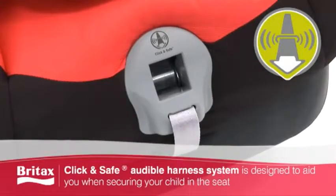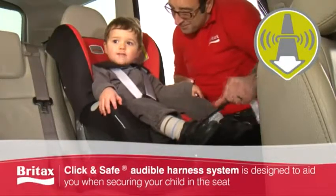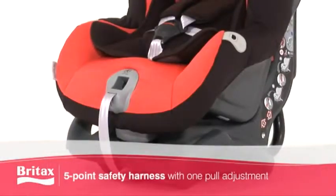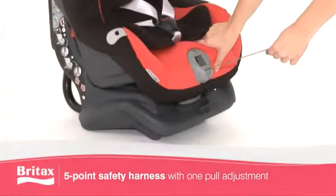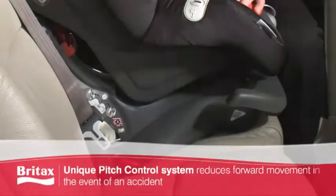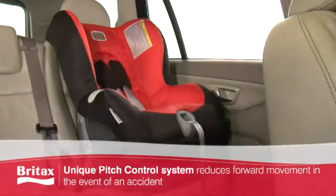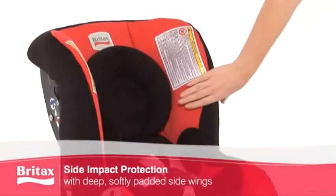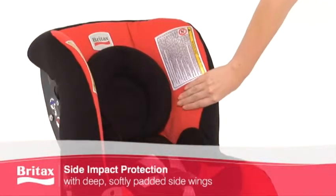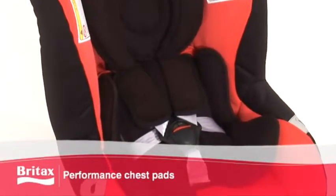Our innovative Click & Safe Audible Harness System is designed to aid you when securing your child in the seat. In the forward-facing position, the 5-point safety harness with one-pull adjustment is easy and simple to use, while the unique pitch control system reduces forward movement in the event of an accident. The deep, softly padded side wings offer side impact protection, while the performance chest pads offer additional security.